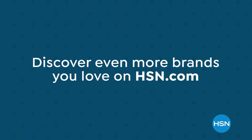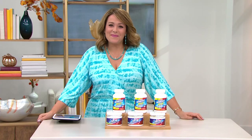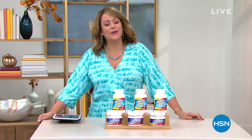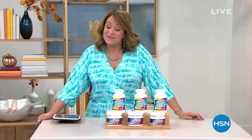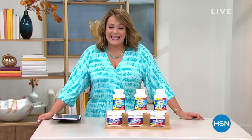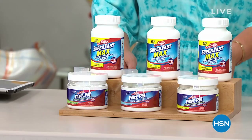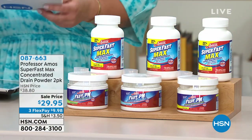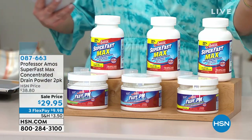There are so many reasons to shop HSN during our Brands You Love Weekend — biggest names and brightest stars together just for you throughout the weekend. We are live right now in our St. Petersburg studios taking care of your fall cleaning, getting you great products that make your life easier. When it comes to cleaning and working smarter not harder, we've got to talk about Professor Amos — a gentleman who has dedicated his career to helping us work smarter with really great efficient products sold all over the world.